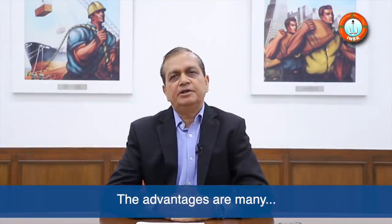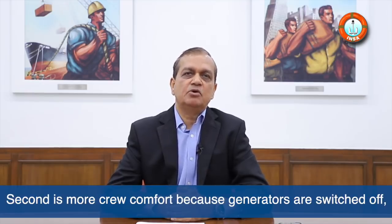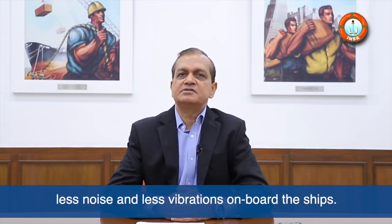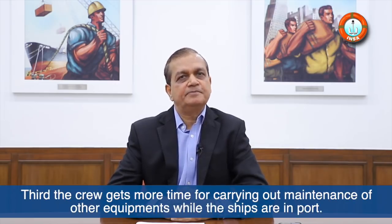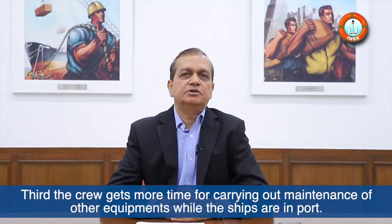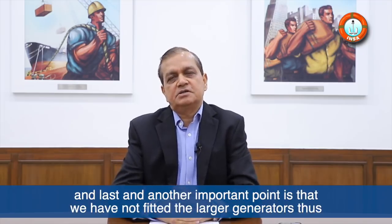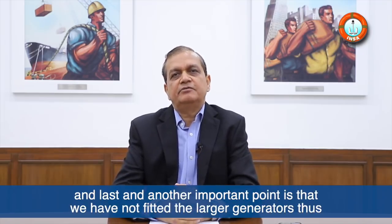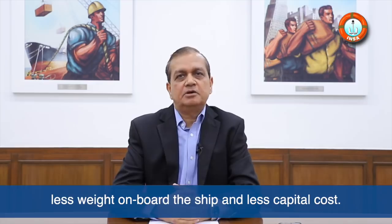The advantages are many. First and foremost is less pollution in ports. Second is more crew comfort, because generators are switched off — less noise and less vibration on board the ship. Third, the crew gets more time for carrying out maintenance of other equipment while the ships are in port. Next is less maintenance cost, and another important point is that we have not fitted the larger generators, thus less weight on board the ships and less capital cost.